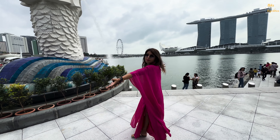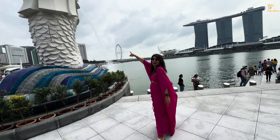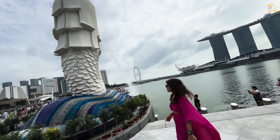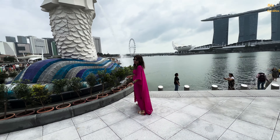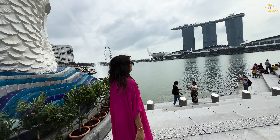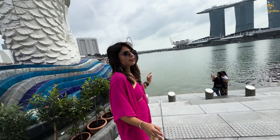So we are at Merlion Park and this is the iconic structure of Singapore. If you want to come here, you should come in the morning. It's very scenic and you can see it clearly. This is the amazing view from Singapore, though it's not the only iconic structure here.